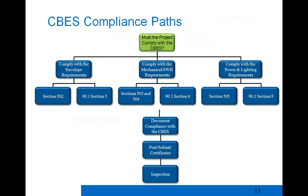CBs does carry over some Vermont-specific amendments to 90.1 — when you use 90.1, you need to reference those specific changes laid out in the 2011 CBs. The compliance path flows through envelope, mechanical, and power and lighting sections depending on which document you're using. Compliance is documented with certificates and affidavits, posted on site, and an occupancy inspection by fire safety verifies whether certificates have been posted as required.